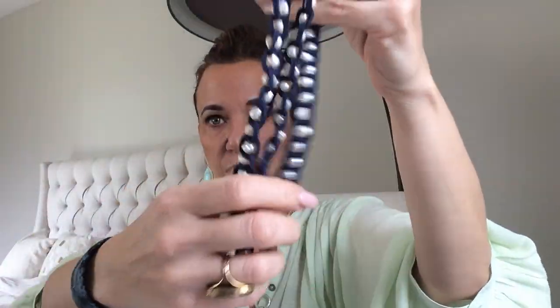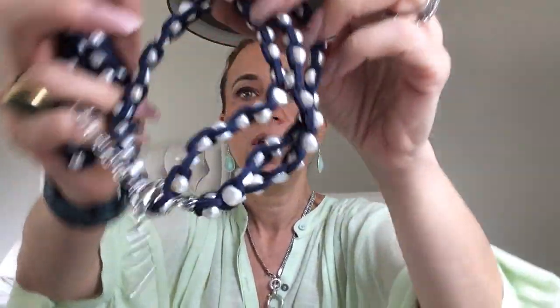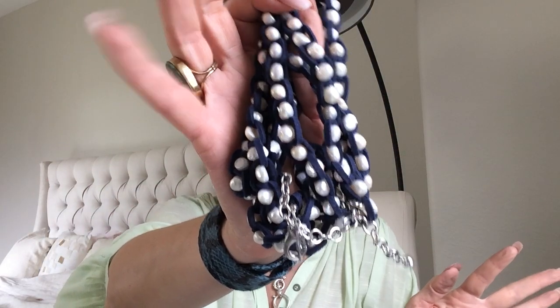I think I saw a bracelet earlier and never took it out. Here it is — okay, so this is a matching set! It's tangled, which is why I didn't take it out before. It's a necklace and bracelet set that probably sold at Chico's for about $80, so we probably got our money back already.